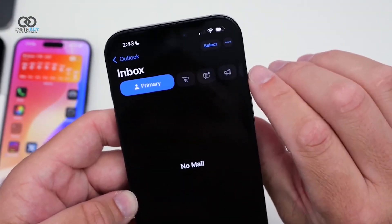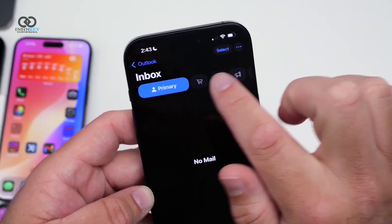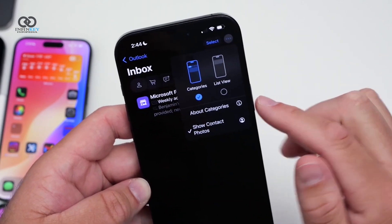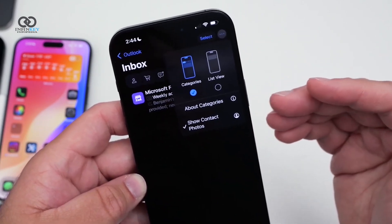For those who use the Mail app, you'll notice a small but useful change. There's now a preview for the All Mail section in the corner of your inbox, making it easier to see categorized mail.